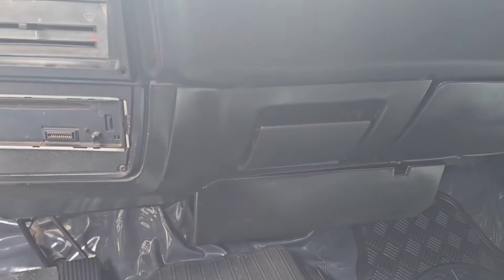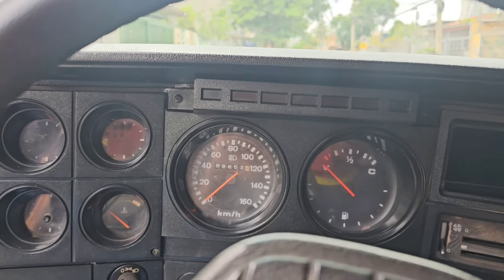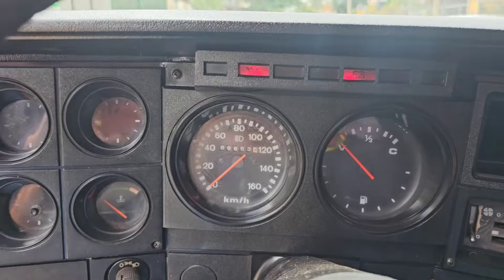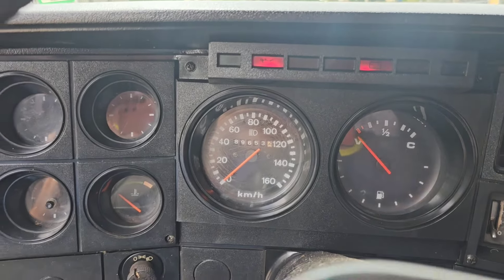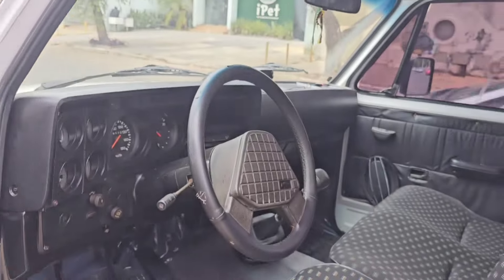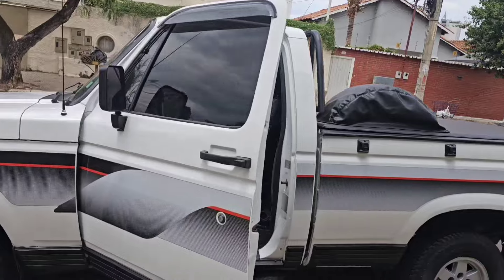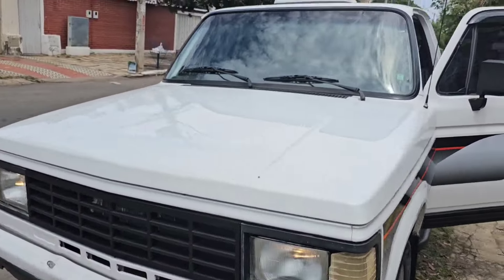A bruta ainda tem alarme. Lona marítima zerada, nova. Vamos ver essa bruta por dentro. D20, vidro elétrico, os banquinhos de tecido. Você que procura uma D20 para trabalhar — cinco marchas, caixa de cinco marchas. Agora você encontrou máquina.